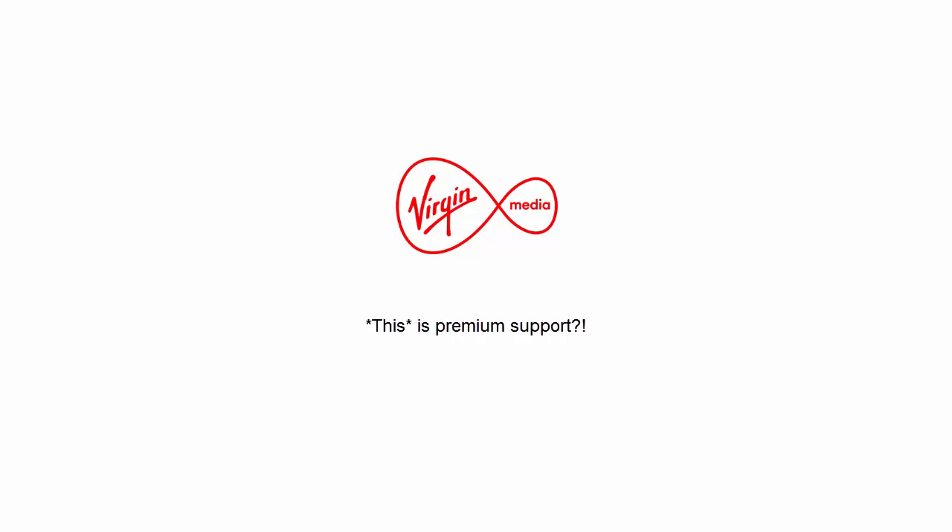Vishal asks whether the customer is sure the letter was from Virgin Media and finds it odd they'd send something in the post rather than calling. The customer confirms there are seven devices on the network — four PCs, a couple of tablets, and phones that connect intermittently. He adds that his previous colleague recognised what the Poodle exploit was but said he needed to clean up some files to get rid of it.